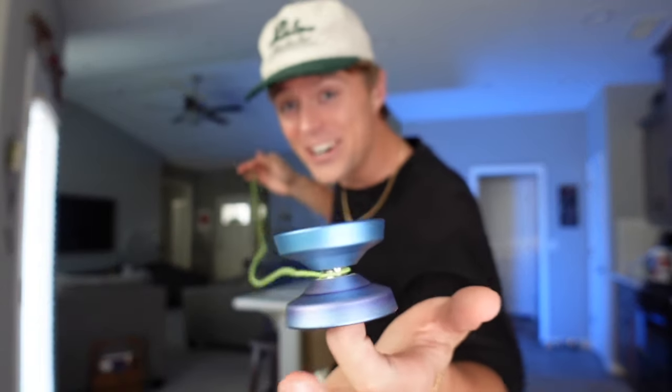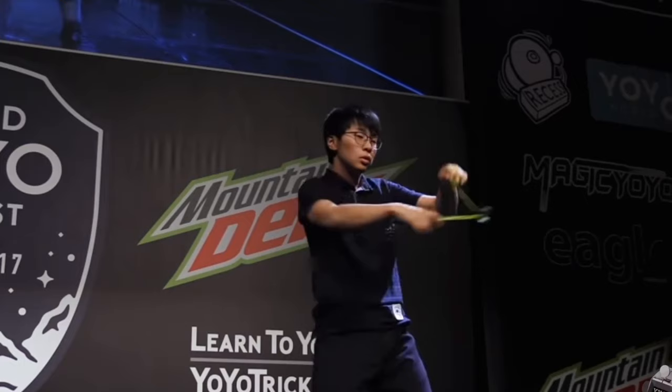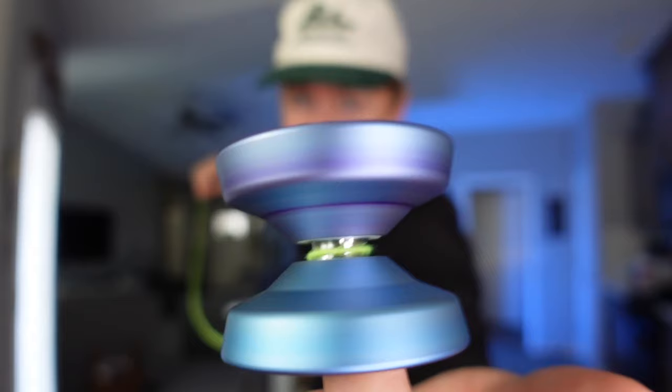The World Yo-Yo Contest is finally back after a three-year absence when the world went on lockdown. This week, the best yo-yo players from around the globe are meeting in Japan to compete for the title of World Yo-Yo Champion. In honor of this revival, I've decided to challenge myself to recreate the most legendary tricks from some of my favorite routines over the last two decades.